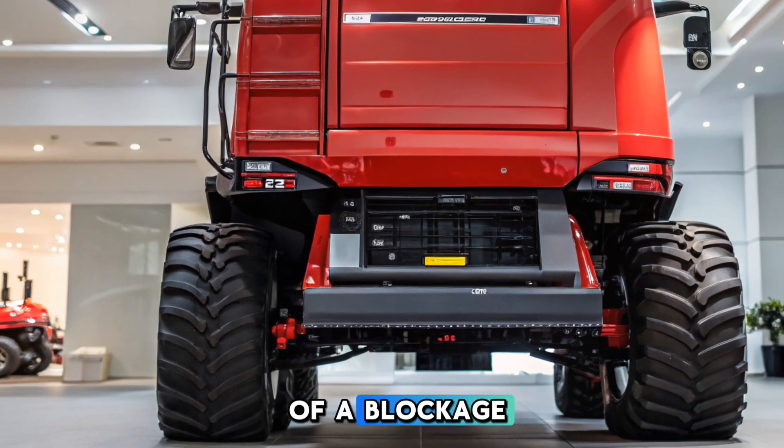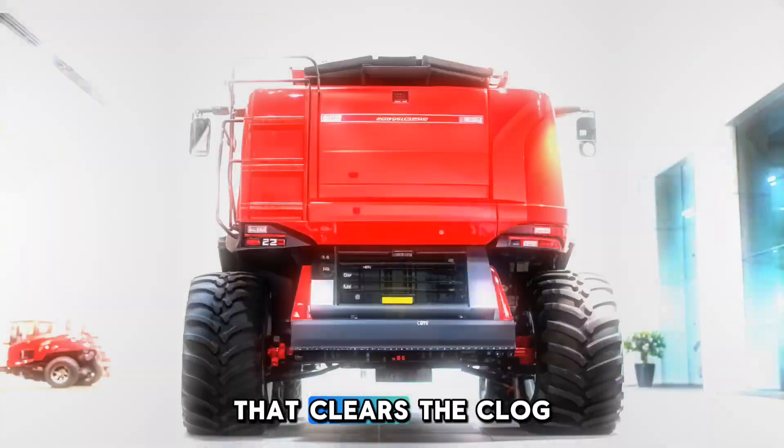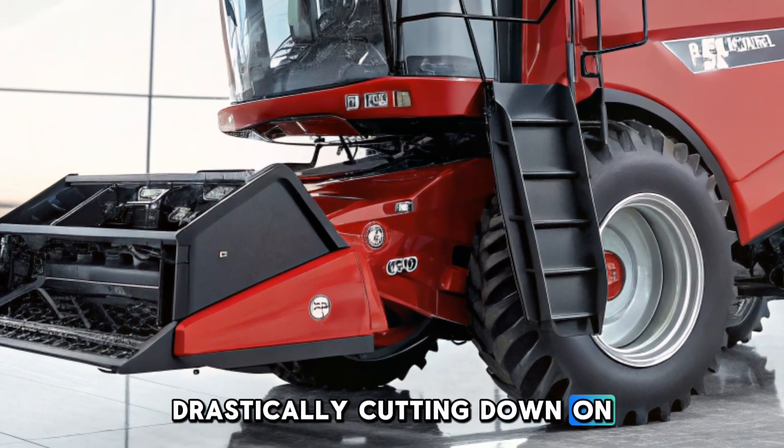In the rare event of a blockage, operators can engage a reverse function that clears the clog in under 30 seconds, drastically cutting down on downtime.